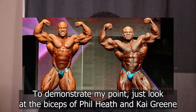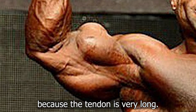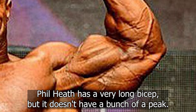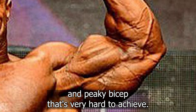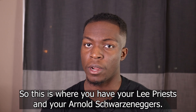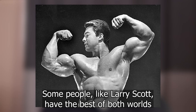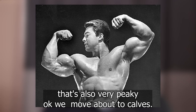To demonstrate my point, just look at the biceps of Phil Heath and Kai Greene. Kai Greene's bicep is very full because the tendon is very long. Phil Heath has a very long bicep but it doesn't really have much of a peak. The ideal best case scenario is that you have a full and peaky bicep — that's very hard to achieve. Just look at Sergio Oliva: he has a very full bicep but not a very good peak. Something in between is usually the best, like Lee Priest and Arnold Schwarzenegger. Some people like Larry Scott have the best of both worlds — a very full bicep that's also very peaky.